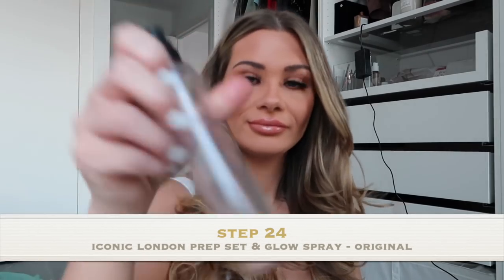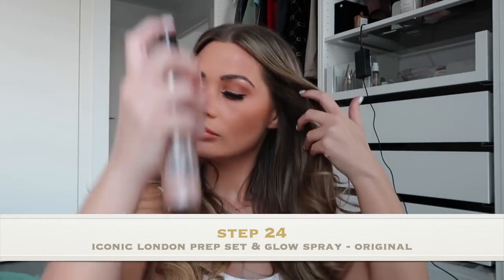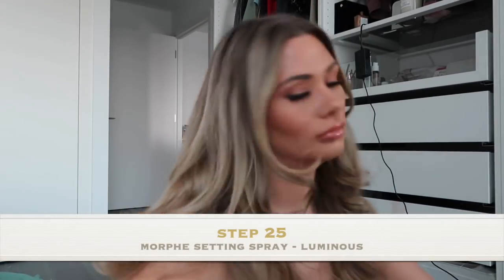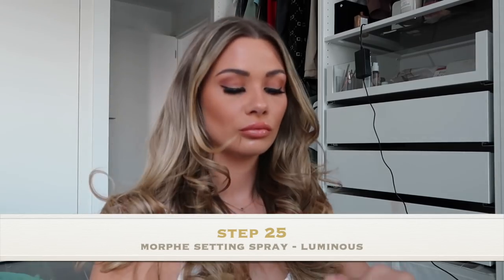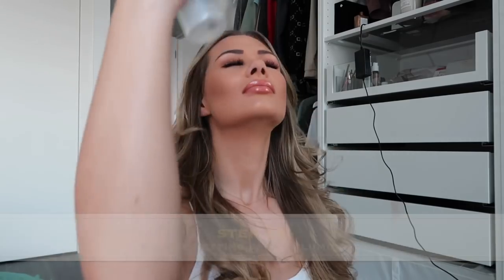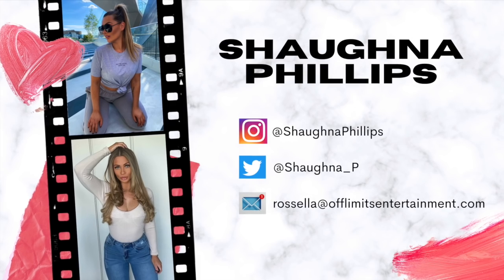I love looking as dewy as possible, so the iconic Prep Set and Glow Spray, as well as the Morph Set and Spray in Luminous, are to die for. And voilà — the finished product! Me being extra AF and glammed for no reason in lockdown. Thanks for watching guys, stay safe, and I'll be back soon.